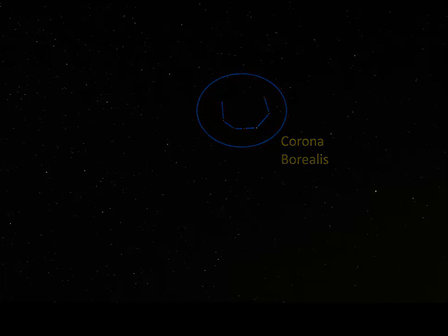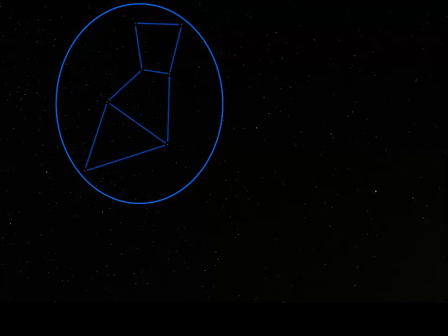Now we'll move to the left again for the third constellation for this week, Hercules. Our asterism for Hercules is within this ellipse. If you skip the triangular part at the bottom, the figure looks a bit like a bow tie, and that's what I usually try to spot in the sky.